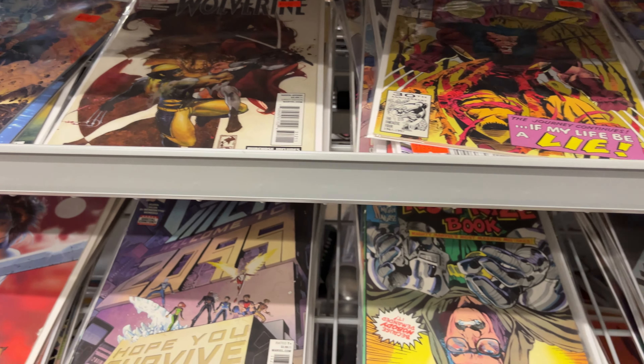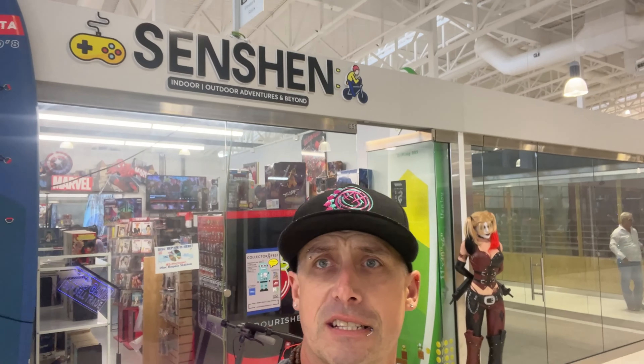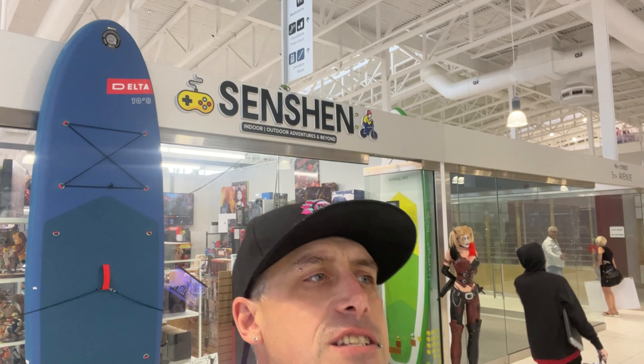And then a nice little selection of comic books right when you walk in the door — a nice little spot. Stop and pick up a comic book if you're looking for something like that.